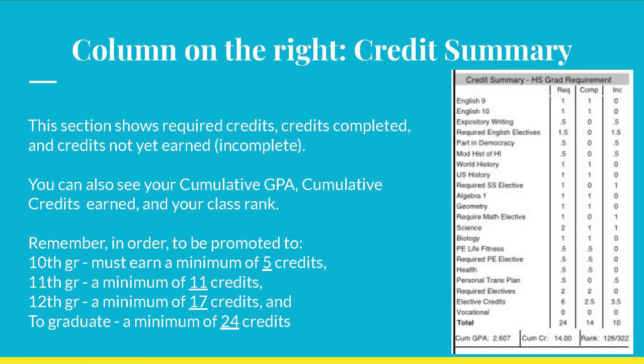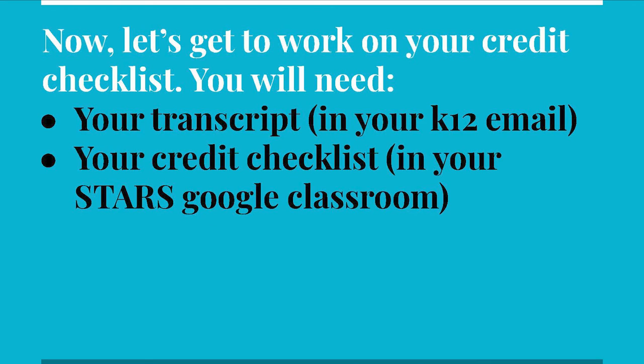Remember, in order to be promoted to the next grade level, one must earn a minimum of 5 credits for the 10th grade, 11 credits for the 11th grade, and 17 credits for the 12th grade. Ultimately, a total number of 24 specific credits are needed to graduate and earn a high school diploma. Using the graduation requirement checklist, you will be able to analyze your transcript to see if you are on track for graduation. This is also a key step in preparing to choose your classes for next school year.